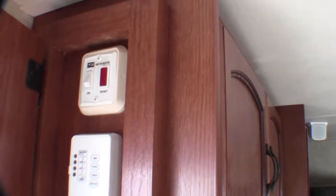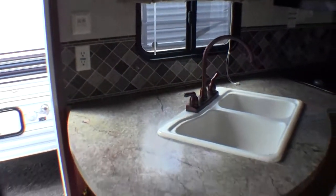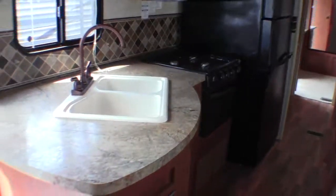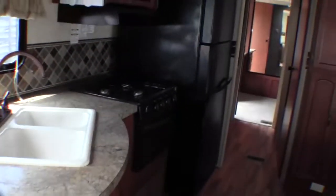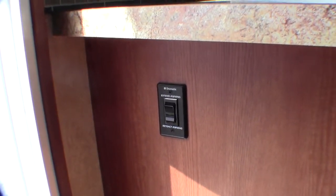Right here you've got your water heater controls and slide-out controls. I was just looking for the button for the power awning — it's right by the doors you come in. Real nice feature to have a power awning.